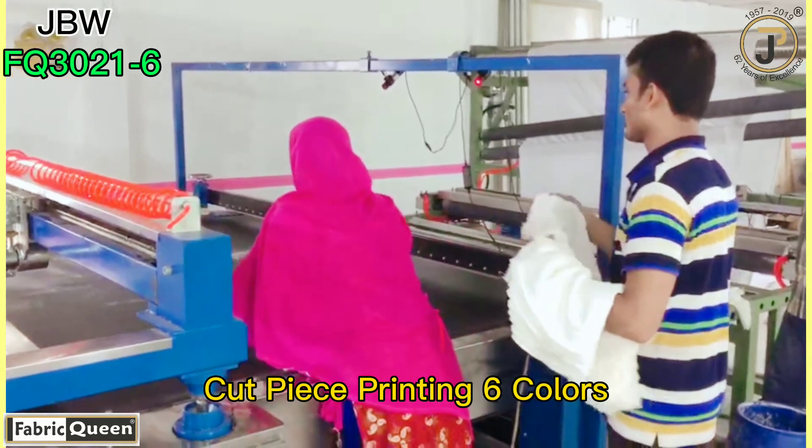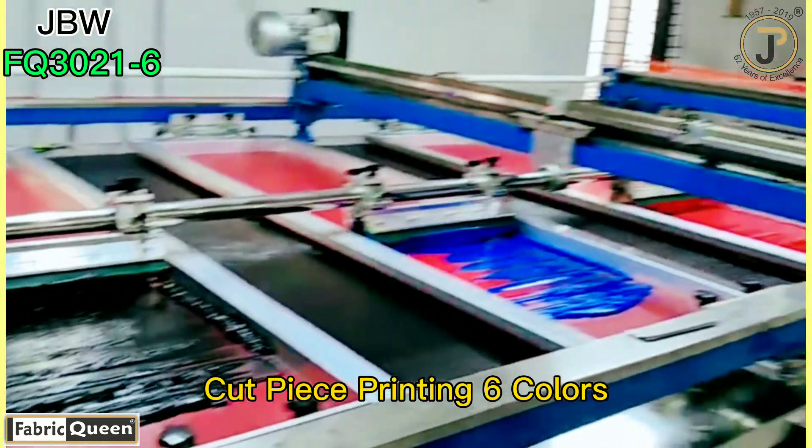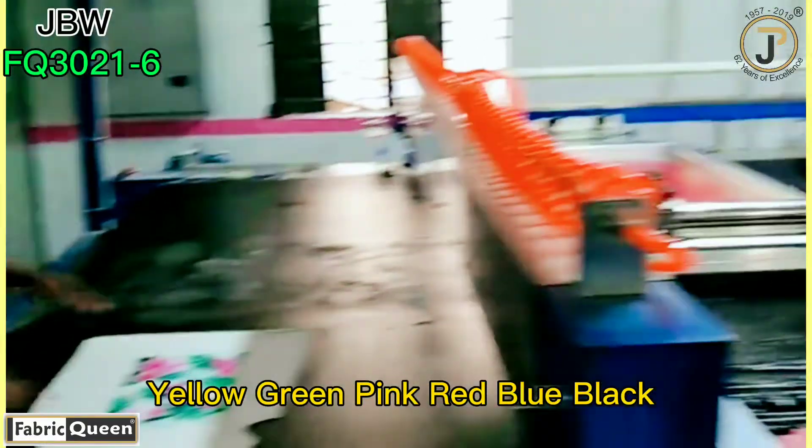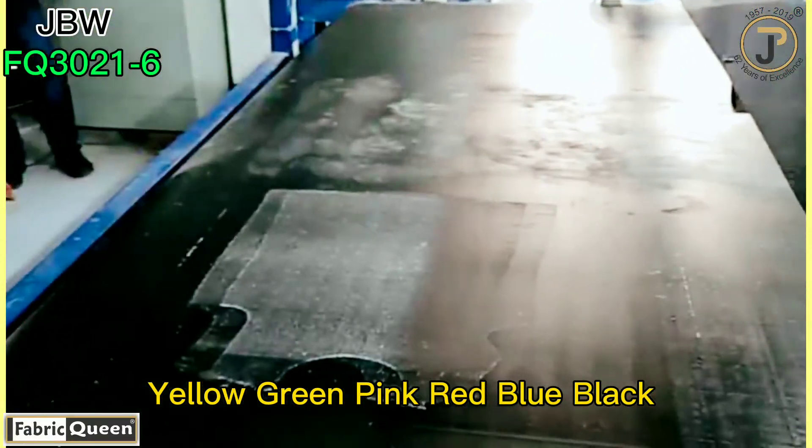Now they are doing cut piece t-shirt printing in six colors: yellow, green, pink, red, blue, and black.